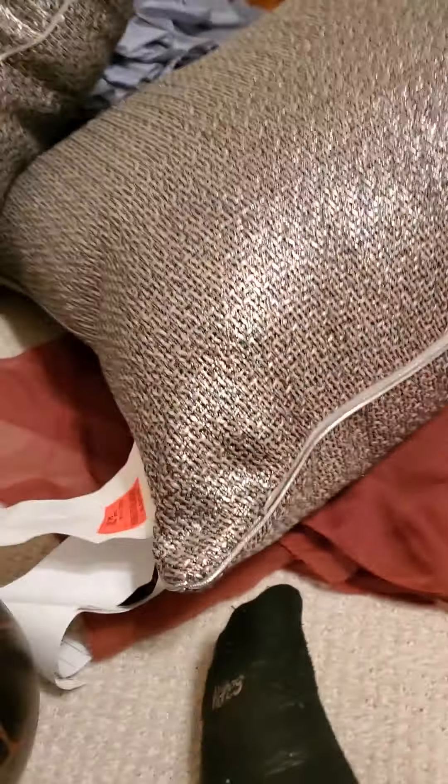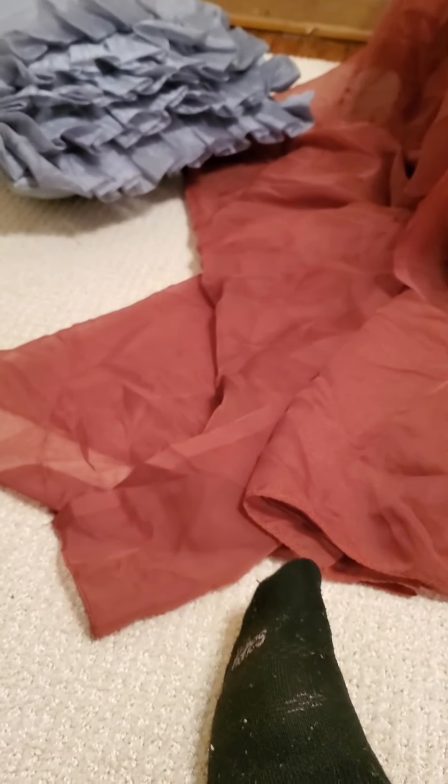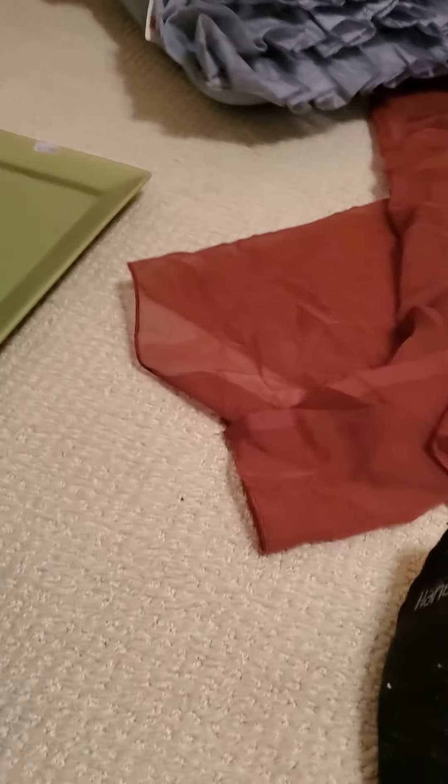First up we have some pillows — three dollars. It was like orange day or something. This is from Ollie's, just a little tray. I don't know what I'm gonna do with this but we're gonna find it a home. Two dollars.